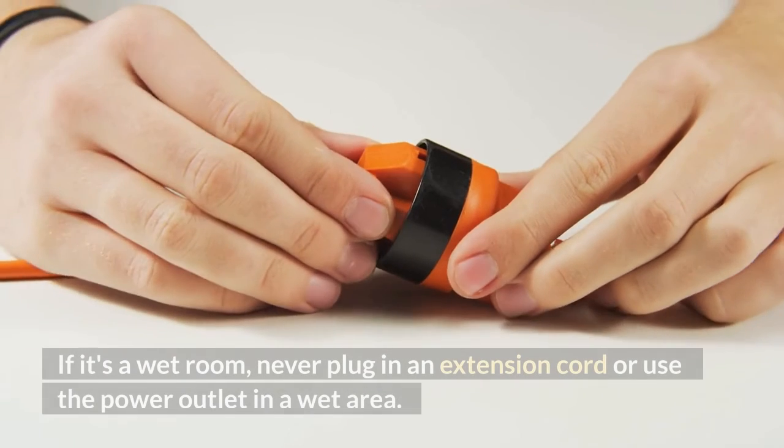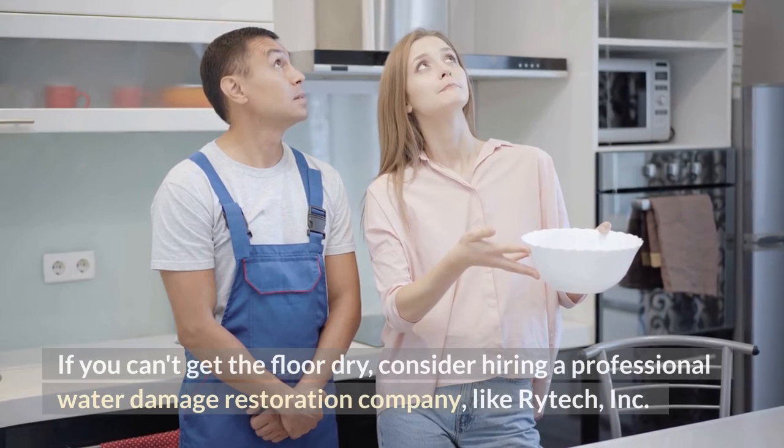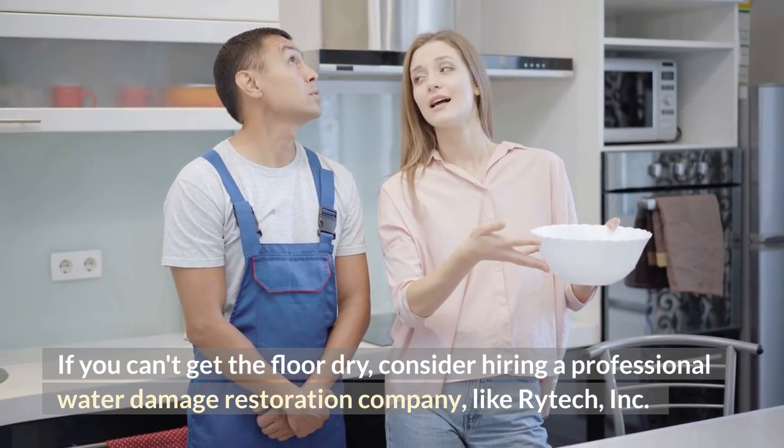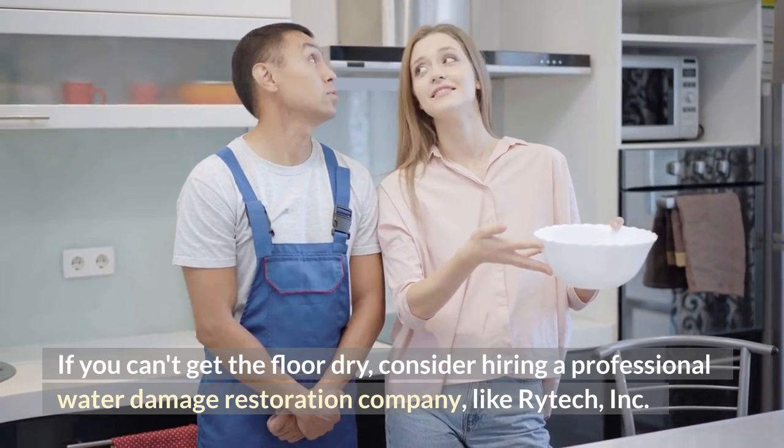If it's a wet room, never plug in an extension cord or use the power outlet in a wet area. If you can't get the floor dry, consider hiring a professional water damage restoration company, like Retech Incorporated.